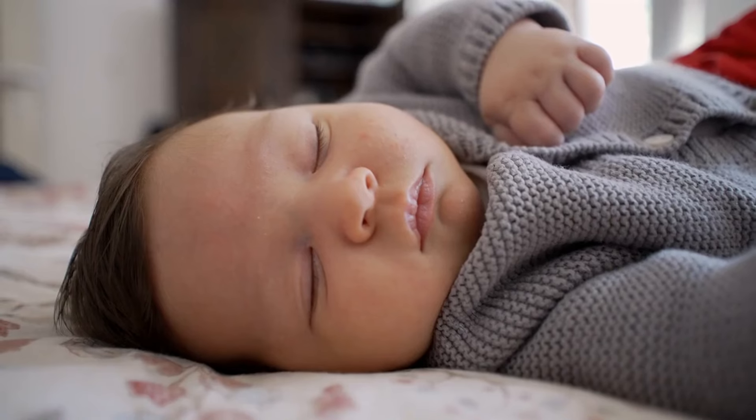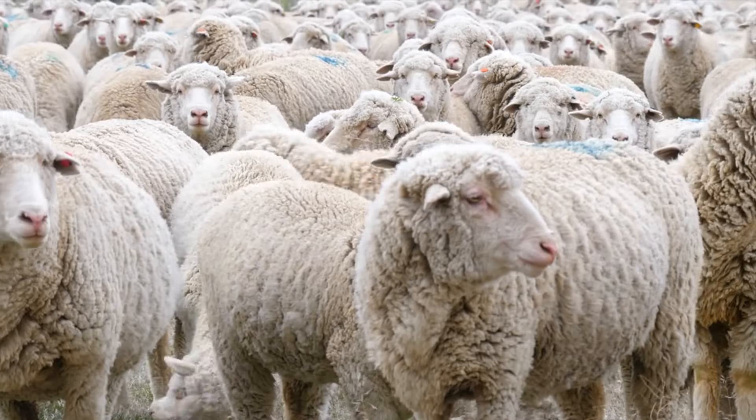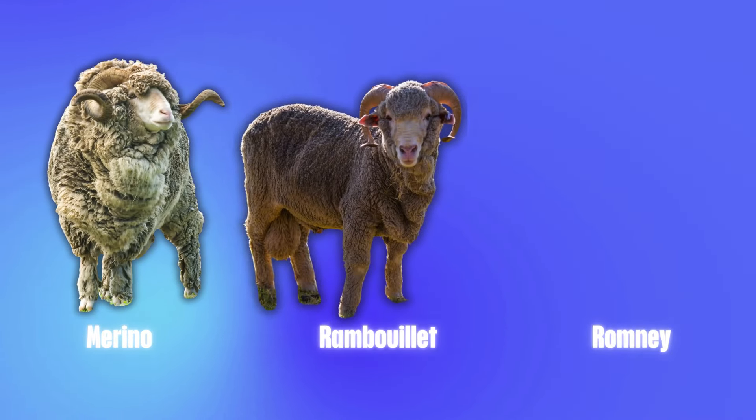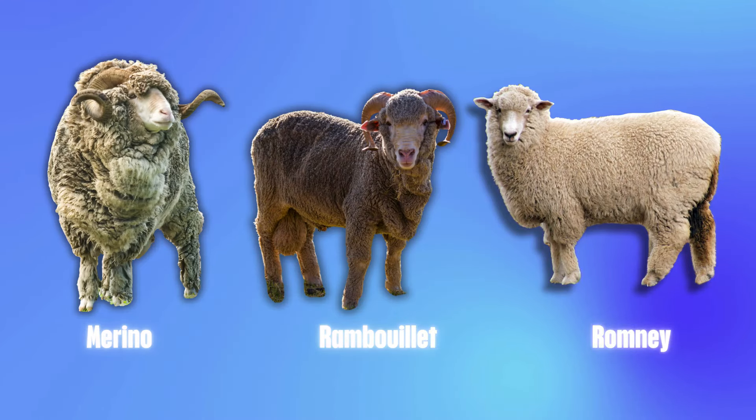Ever wondered what makes some wool perfect for a cosy sweater, while others are used for sturdy rugs? The answer lies in the type of sheep the wool comes from. Today, we're comparing three of the top wool-producing sheep breeds: Merino, Rambouillet and Romney.